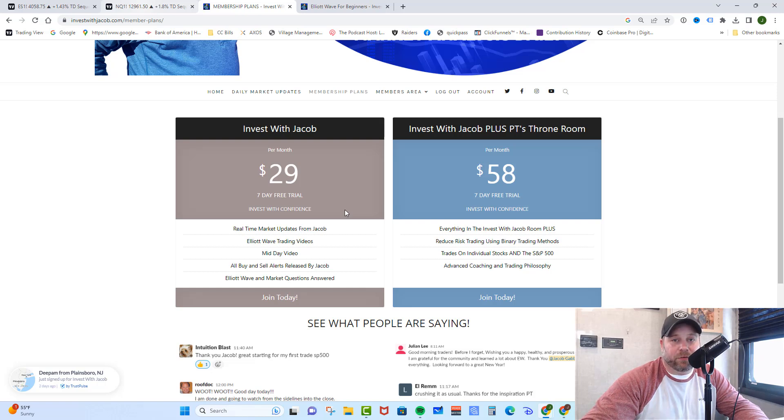If you're interested in day trading as well as individual stocks, check out PT's Throne Room. In there you get everything from the Invest with Jacob Room, plus individual stocks, day trading, and PT's reduced-risk binary method that absolutely crushes the market — he gets you in at a cheap price and gets you big multiples on your money. He also started a challenge account where he put $4,000 into an account trading mini-ES futures, averaging 3% to 4% gains per week, showing you how to build a small account into a large retirement or savings account. We'd love to have you in here because we are making money, and we'd like you to make money together.